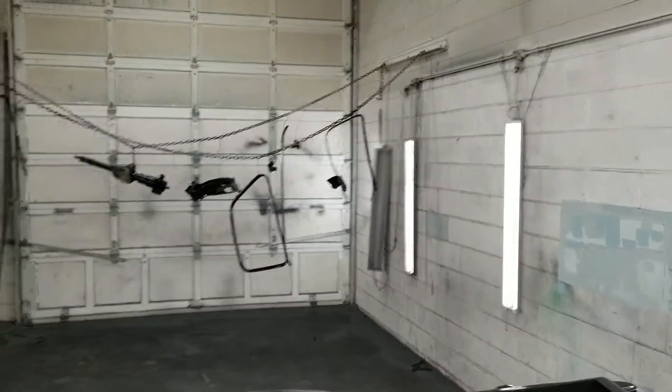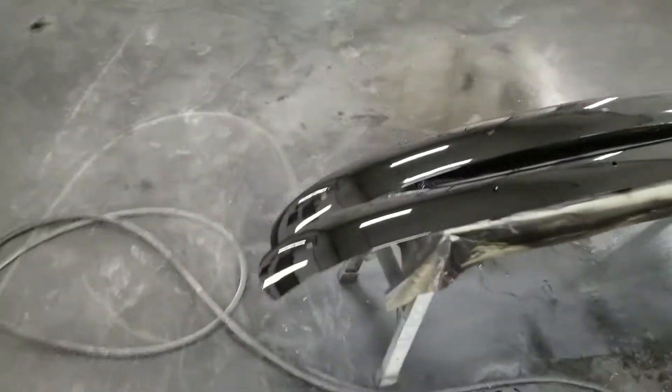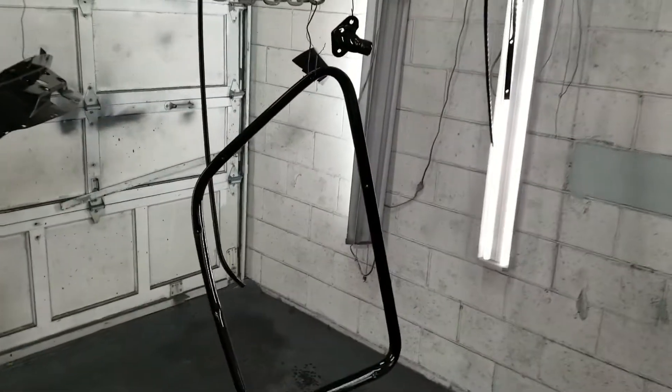CJ got all these painted last night, got them all sanded, got them all prepped and ready to rock and roll. He came in here and sprayed them all. A lot of time went into getting all these sanded up and ready.